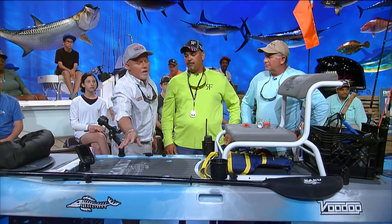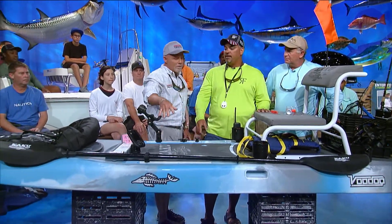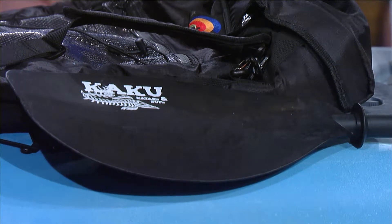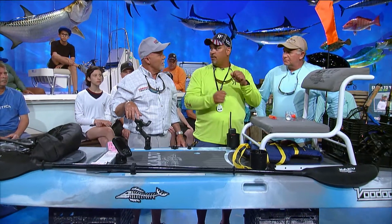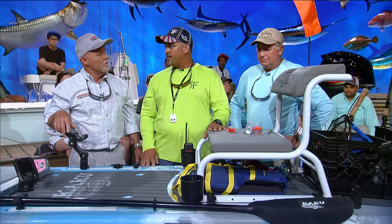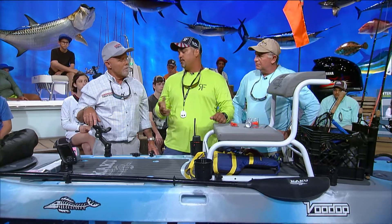I noticed we have a two-handed paddle. That's what I recommend. When you're standing up, you can still utilize it in the traditional sense, going back and forth. But when you want to move and cover ground and you're sitting down, it's good to have two blades so you can paddle it like a normal kayak.